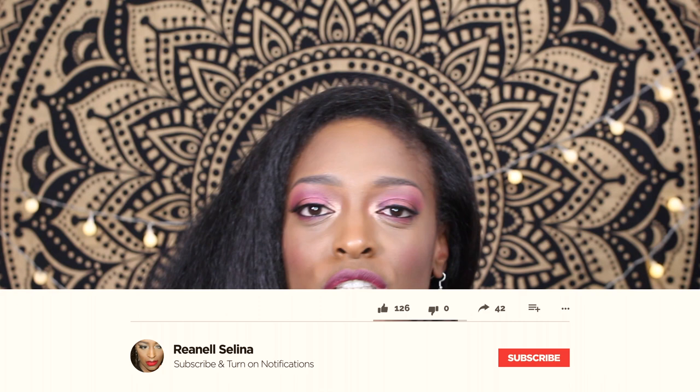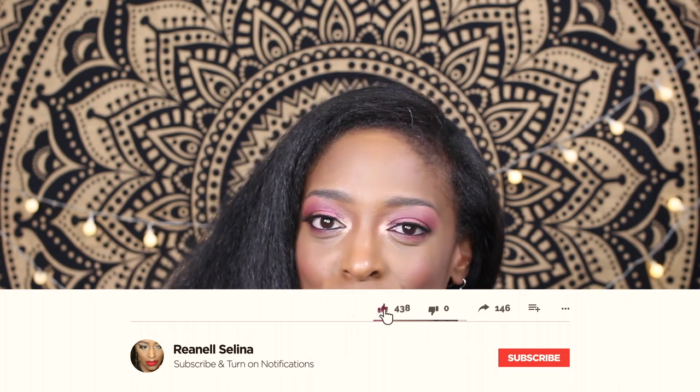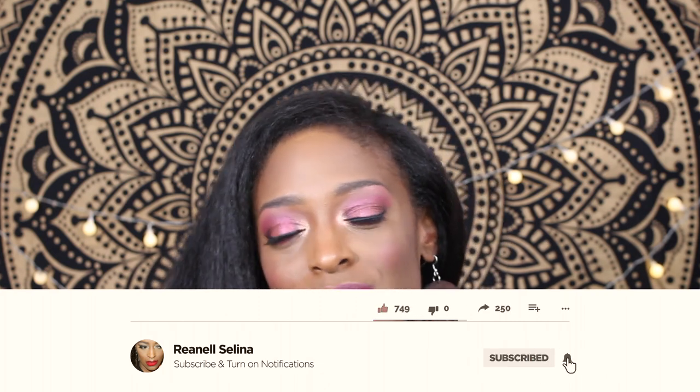Before we get into that video, welcome, or welcome back to my channel. Thank you so much for stopping in and checking me out and hitting that play button. While you're at it, why don't you hit the subscribe button and turn your notifications on — hit that bell so you don't miss an upload.